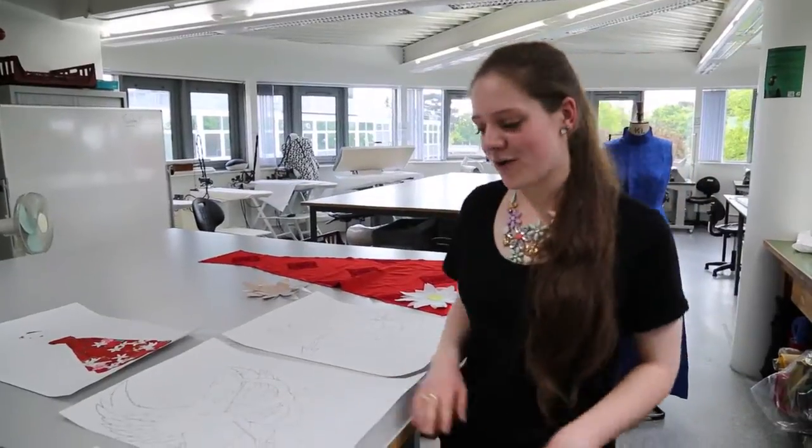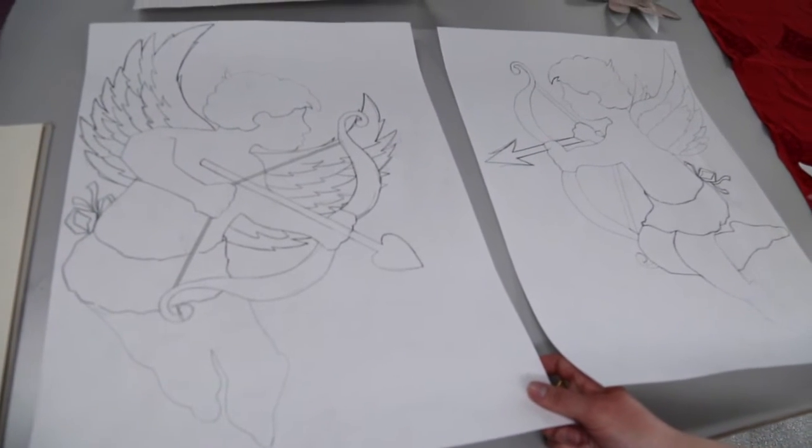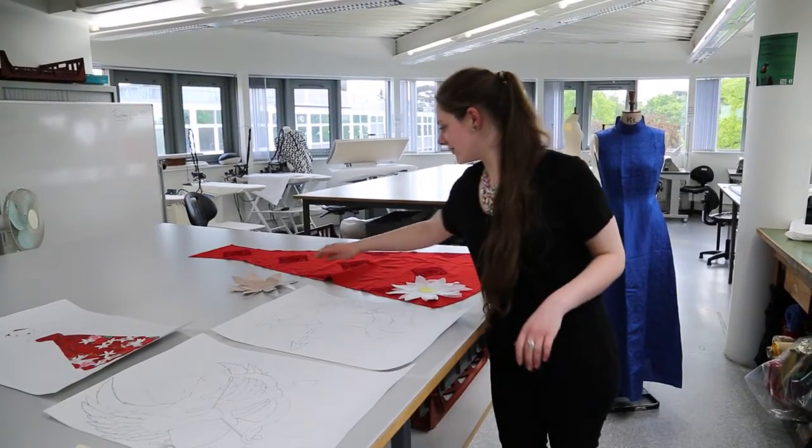They've got the design of flowers and cupids for a love and romance trend, and these are the patterns that I've done for the dress.